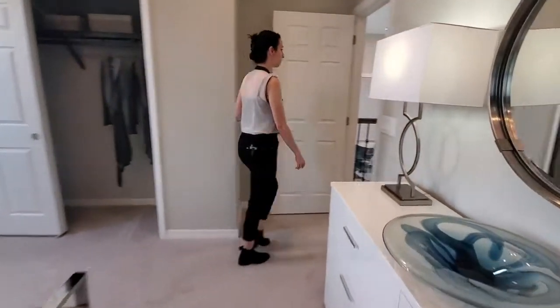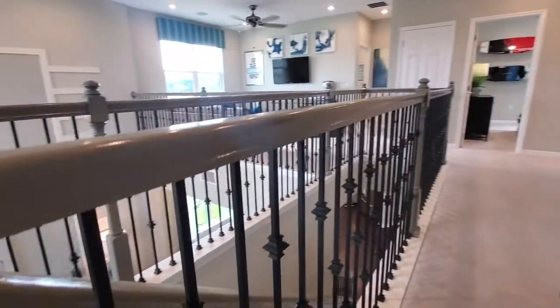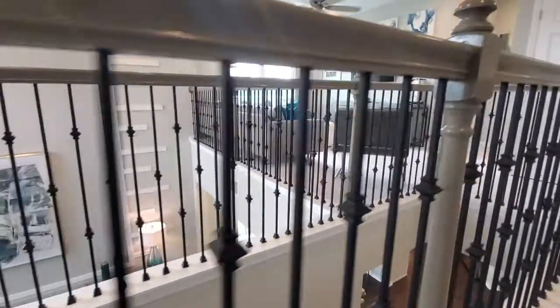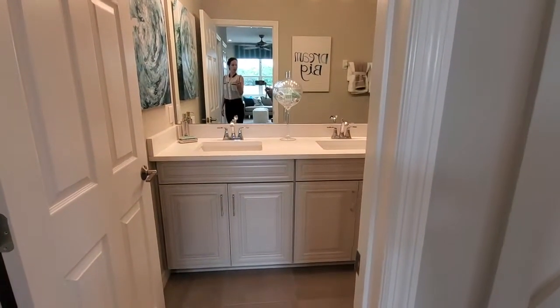Onto our next bedroom. And if you know me, I say it all the time — I love a good detailed staircase railing, and we have it over here. And on your other side, you have this amazing detailed wall. Here's your bathroom for the next two rooms, with dual vanities.